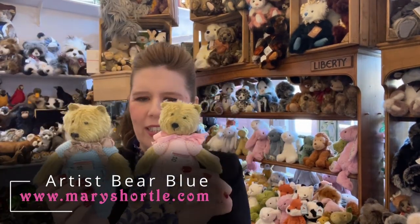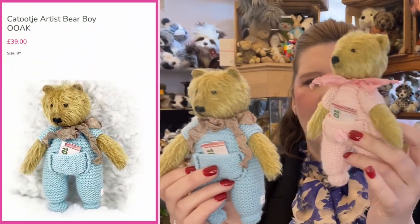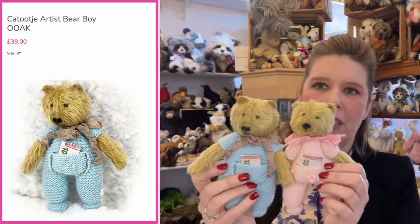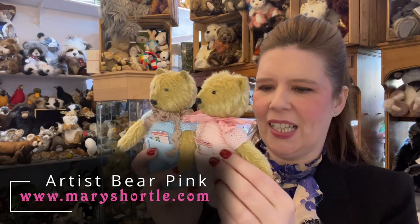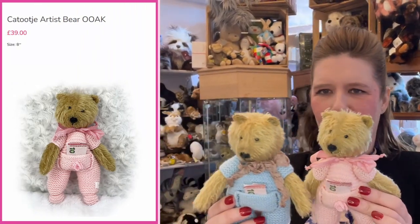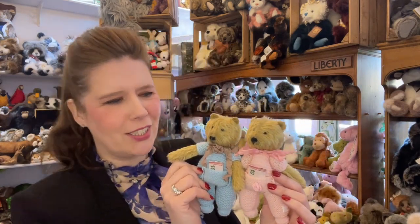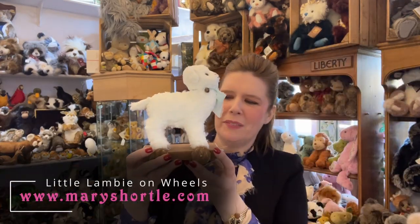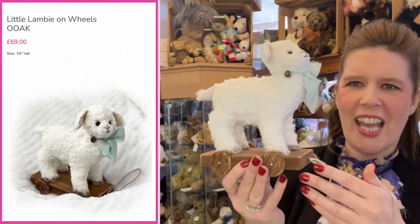I also couldn't resist purchasing these for the store. You can buy them individually or as a set — again little one-of-a-kind handmade items. They have a mohair head and arms, and then a sweet soft knitted body. If you're looking not only for yourself but maybe a nice traditional gift for a new baby, I thought these would be a lovely sweet gift idea, coming in at £29 each. You'll definitely not see these anywhere else — they're very unique to our store. And a little special extra — look at this! This reminds me of a full-size dog on wheels I had as a child.